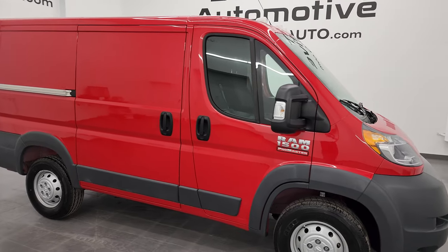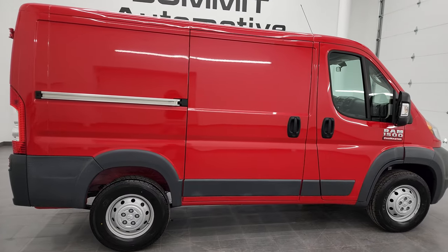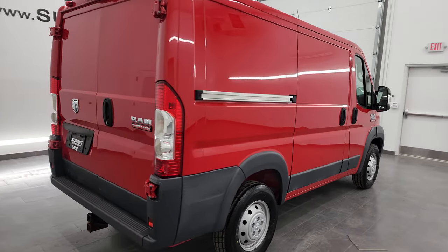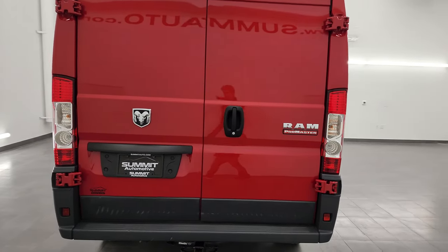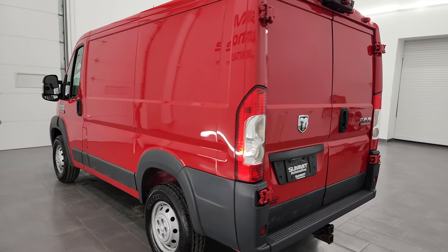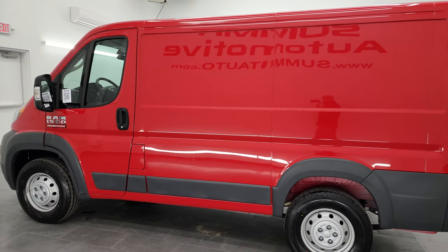Hey, this is Brett and this 2018 Ram Promaster 1500 low roof 118 inch wheelbase is stock number 13529Z. I am here at Summit Automotive in Fond du Lac, Wisconsin, your new and used van and Promaster headquarters.